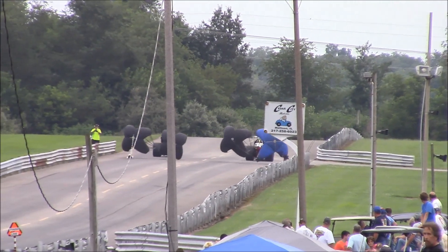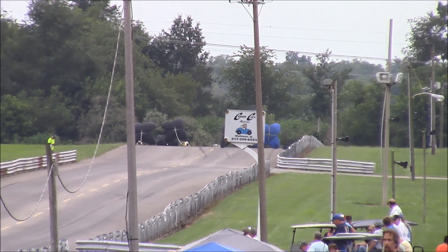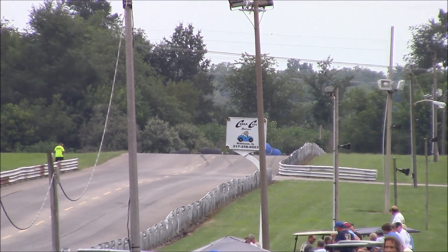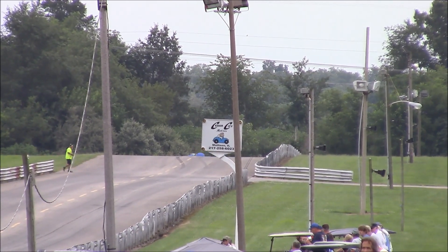Front engine dragster — 5.0 at 1.21. Great response from him. Tower side, 4.55 at 1.42. Some excellent miles per hour there.